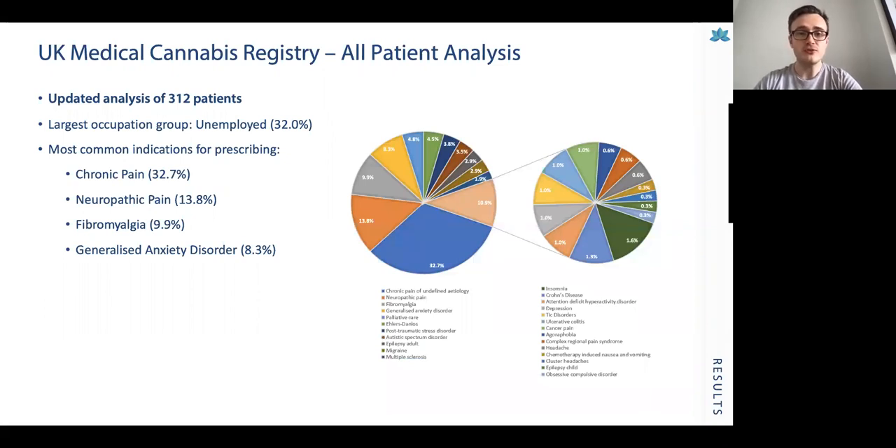Looking at the most common indications for prescribing, the top three are all different types of chronic pain: non-cancer non-neuropathic chronic pain (inflammatory or mixed types), neuropathic pain, and fibromyalgia. The fourth most common is generalised anxiety disorder. There is also a more comprehensive breakdown of less common conditions including palliative care, other mental health conditions, neurological disorders, and childhood epilepsy.